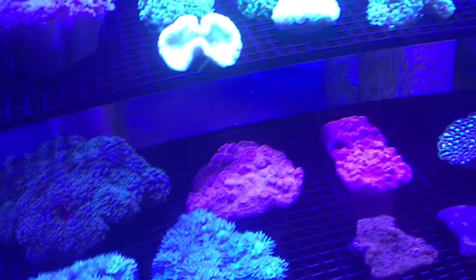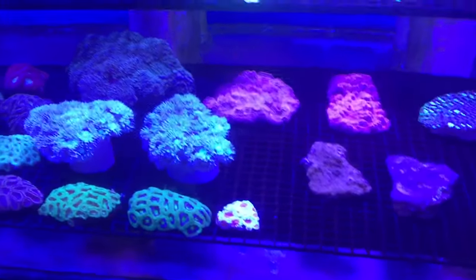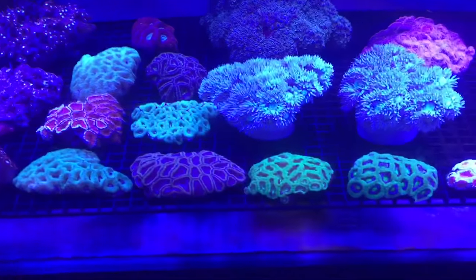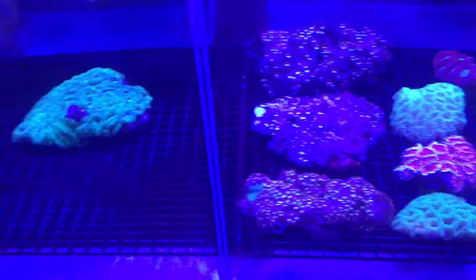Sometimes they look terrible at night, and some species of coral almost look better at night — but that's a pattern that is highly predictable and very likely.